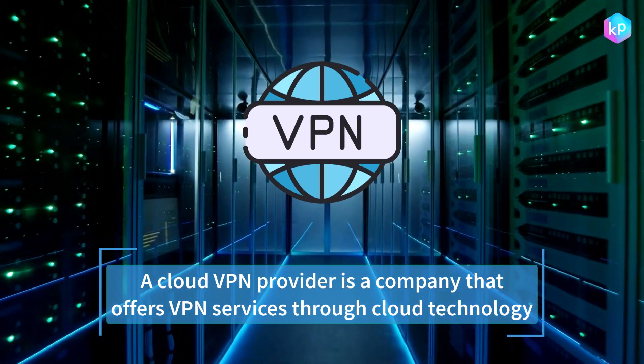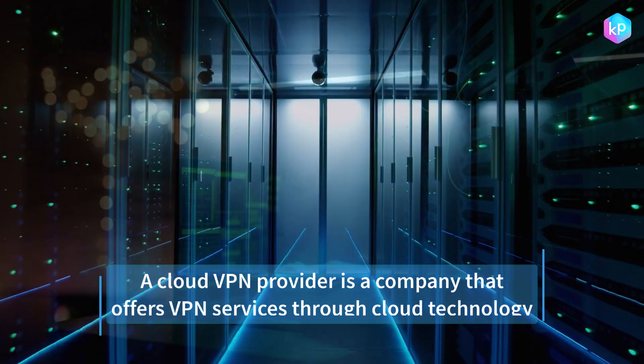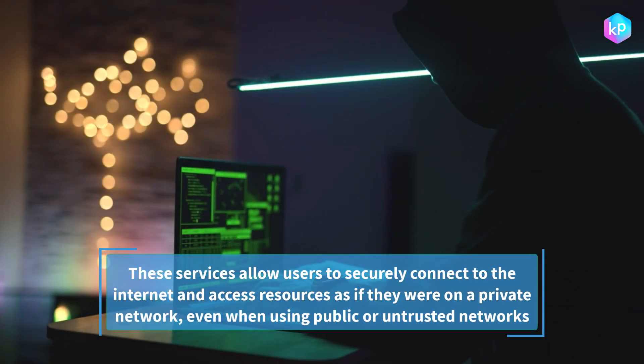A cloud VPN provider is a company that offers VPN services through cloud technology. These services allow users to securely connect to the internet and access resources as if they were on a private network, even when using public or untrusted networks.